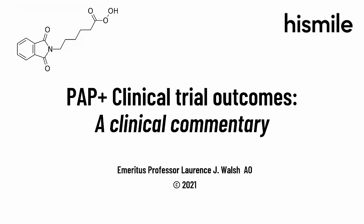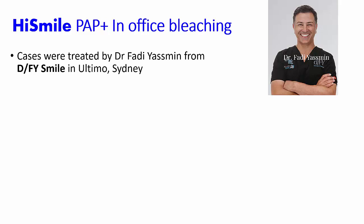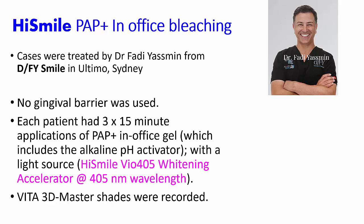Welcome to this discussion of the PAP Plus clinical trial outcomes. I'm going to give a clinical commentary on a series of cases treated in Ultimo, Sydney by Dr. Fadi Yasmin. No gingival barrier was used. The gel was in contact with the teeth and the soft tissues. Each patient had three 15-minute applications of the in-office formula of PAP Plus.